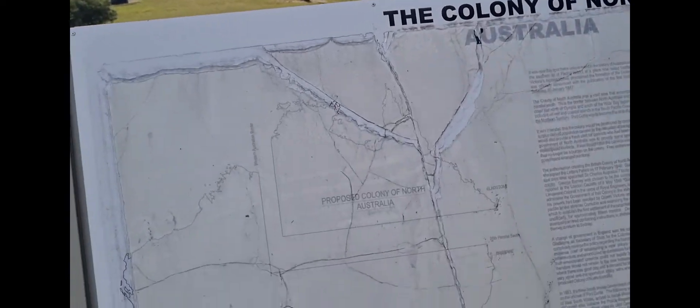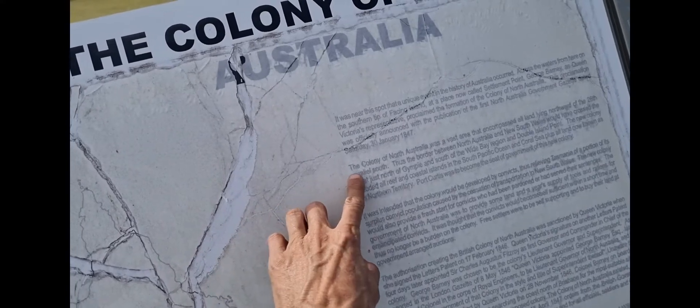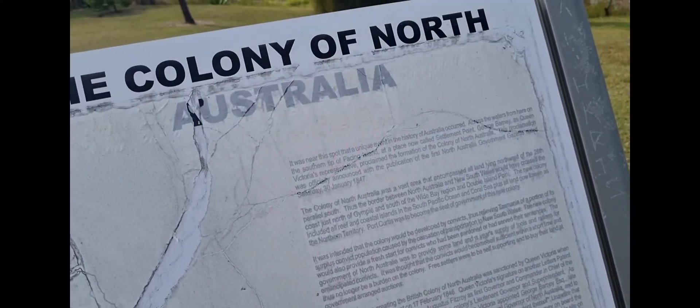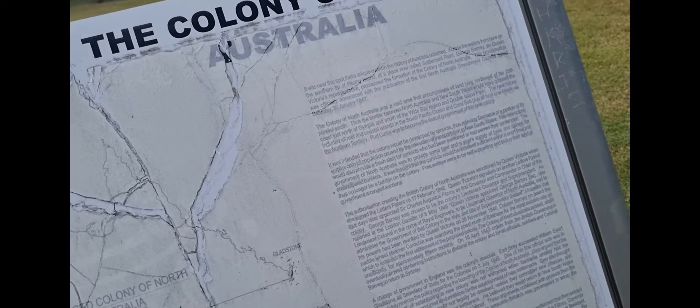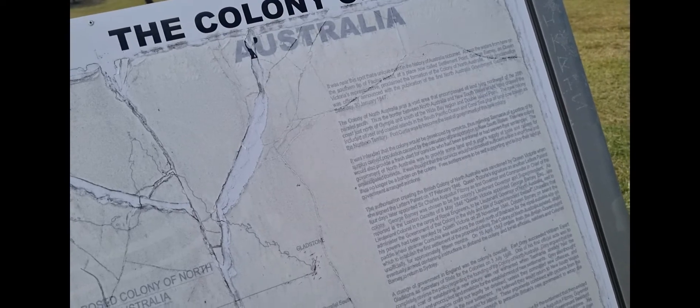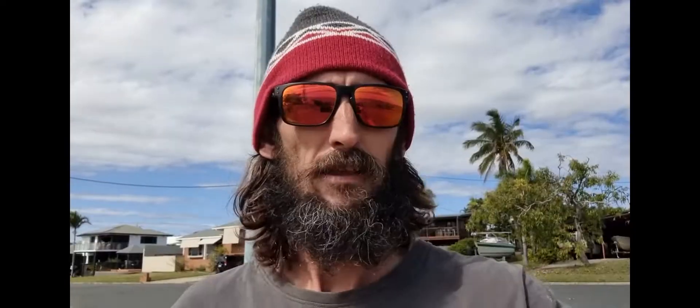This sign here at Barney Point talks about how they tried to start a colony in North Australia. They did, but it only lasted a little bit — the next guy who moved in renounced it because he thought it wasn't worthwhile. Like, why settle land here when you can just go to Tasmania apparently. Colonel Barney — that's who the point's named after — was trying to establish the colony in North Australia. Look up Colonel Barney and his colony!